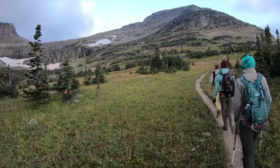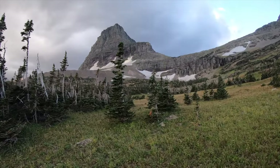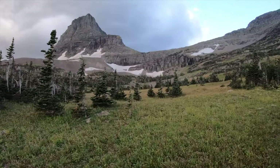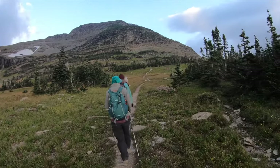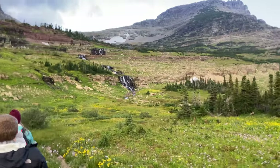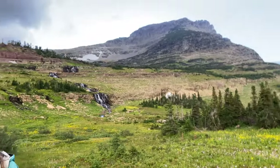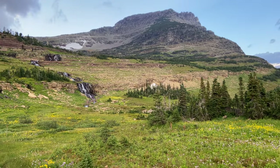We luckily made it to the parking lot, got a parking spot, met up with Caleb and Morgan, and headed up Mount Oberlin for the first hike of the day. Man, is it spectacular — the view of the glacier from up on Mount Oberlin. We really enjoyed that hike.